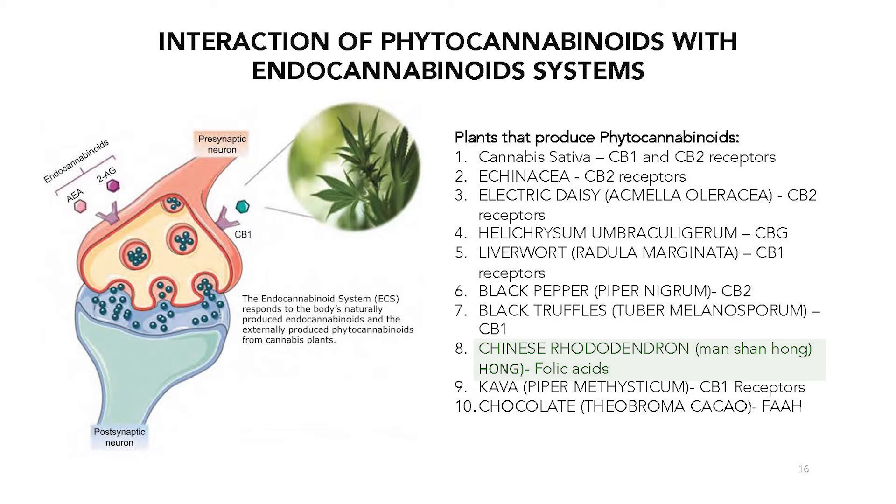Chinese rhododendron has a folic acid in it that works with both CB1 and CB2 receptors — so in its acid form, it works with the endocannabinoid system. Then we have kava kava, which works with CB1 receptors. That's part of the reason why it's used to relax us, because CB1 receptors are highly concentrated in the brain.